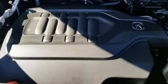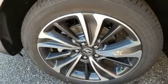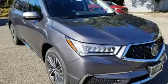V6 engine, express open and close sliding and tilting sunroof, gas pressurized shocks, and power tilt-down heated mirrors.